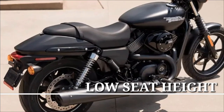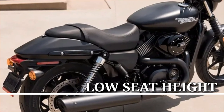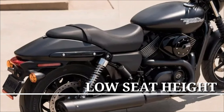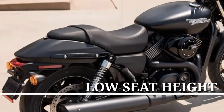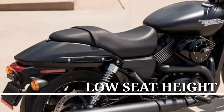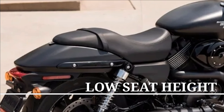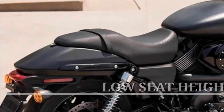Low seat height. The seat height is just 28 inches and the frame and seat are narrow, which makes for an even easier reach. The advantages of a low seat also shine when the light turns green — it gives you a low center of gravity for confidence when you're negotiating traffic or just slowly rolling through a parking lot looking for a spot.